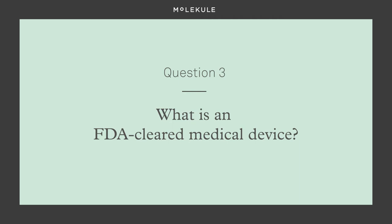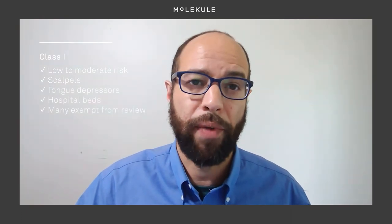What is an FDA-cleared medical device? The FDA clears the sale of all sorts of technology for the American public. Medical device technologies are grouped into one of three classes. Class 1 devices have a low to moderate risk to the patient or user. This category includes surgical scalpels, tongue depressors, and hospital beds. Most Class 1 devices are exempt from pre-market review.